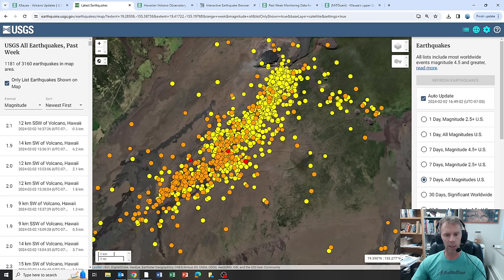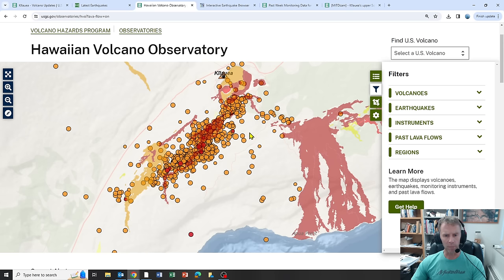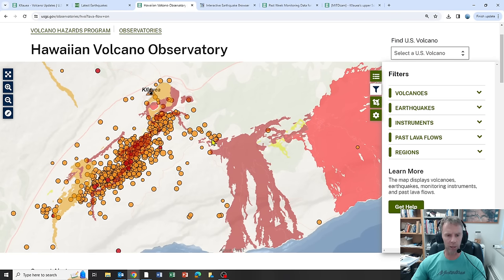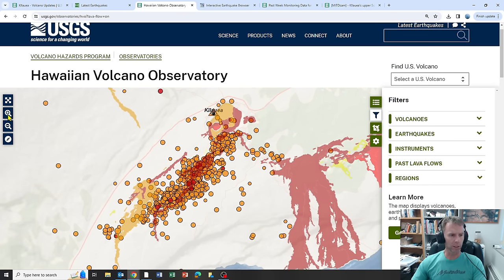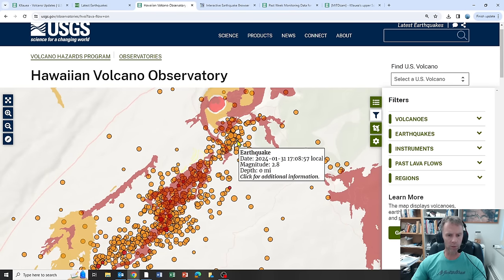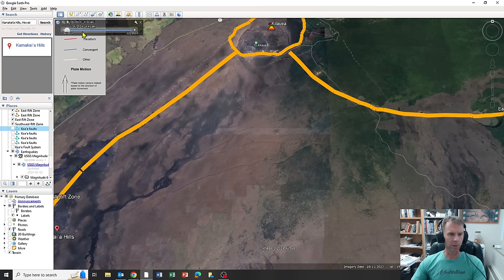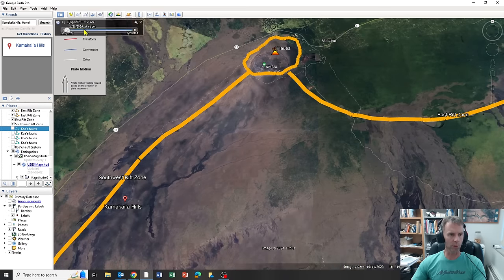I want to show you how these earthquakes have moved and evolved with each passing day — there is a distinct pattern and trend. This map also shows some of the past lava flows in color on the east rift zone, and we're mainly focused on the southwest rift zone where eruptions have occurred in the past, most recently in 1974. On Google Earth, we'll look at these earthquakes not just in space but also in terms of their time component.